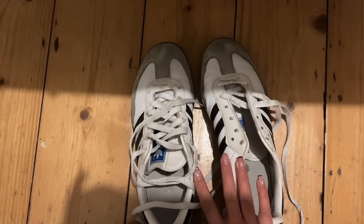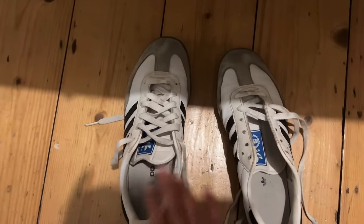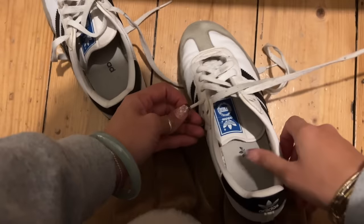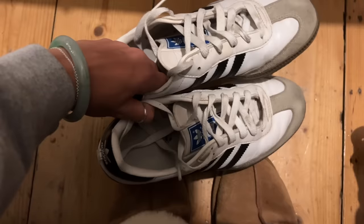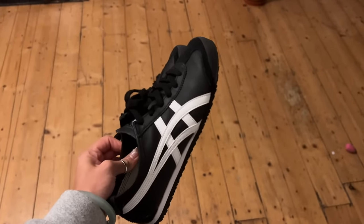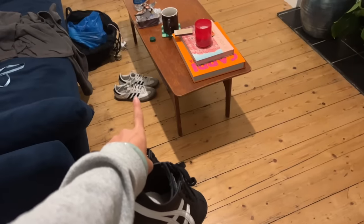I'm taking two pairs of trainers to Mexico. My Sambas, which I got ages ago from Depot for literally about £20 — I haven't cleaned them in ages so I popped the laces in the wash and I'm going to relace them. I'm also taking my black Asics Tigers — I love these, they're so comfy and lightweight. I'd actually recommend these over the Sambas, but I think the Sambas are a good light pair to have.